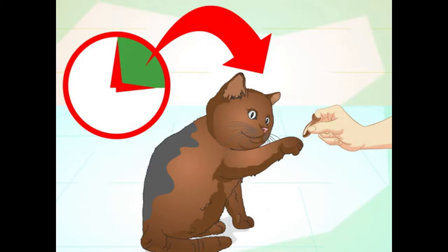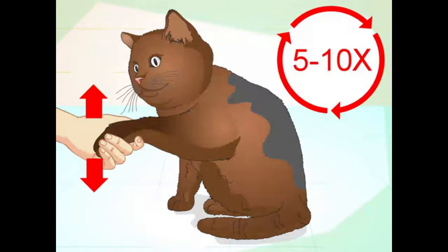Keep training sessions short and frequent. Cats learn through repetition, so frequent training sessions will help them master a trick. When your cat completes a trick, give it a treat, then try to get your cat to repeat the trick five to ten times in a row, giving it a treat each time, as long as it is interested.